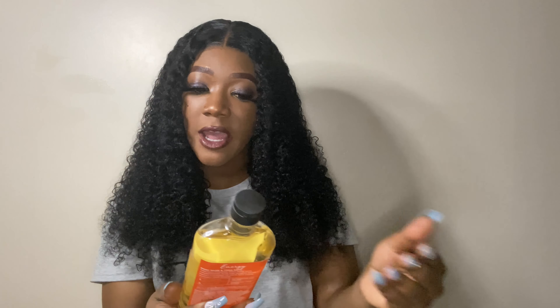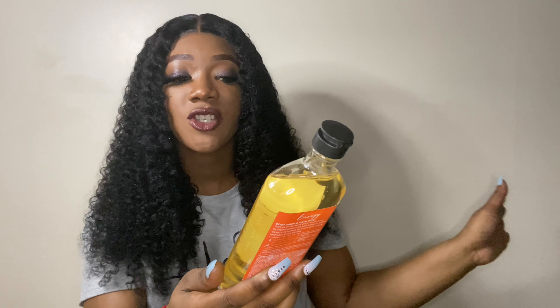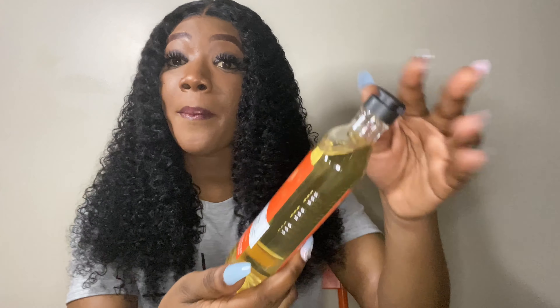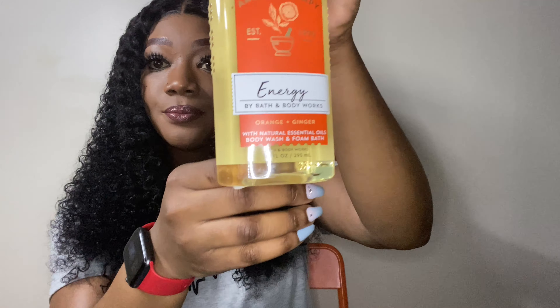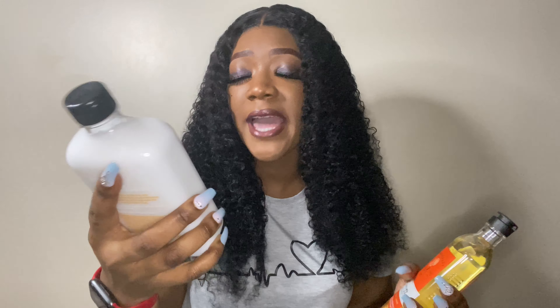The next thing I have is this Aromatherapy Energy Orange and Ginger body wash with natural essential oils — it's a body wash and foam bath. So nice!